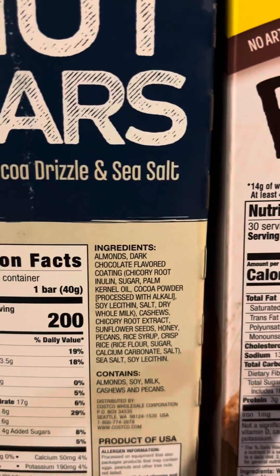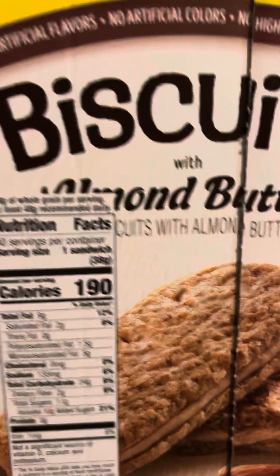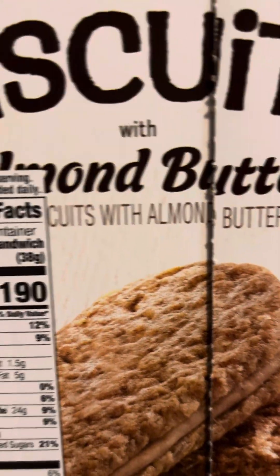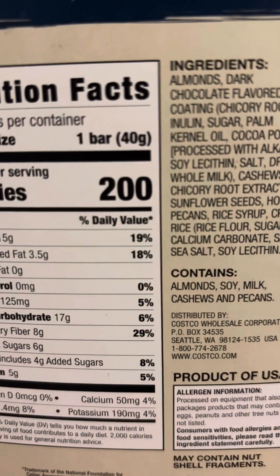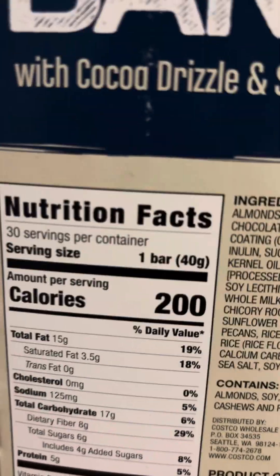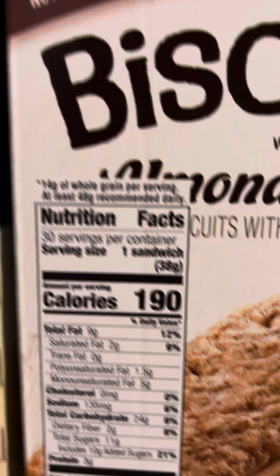There's just a little bit of added sugar — a little bit more on the almond butter biscuits, but it's still mostly healthy. This also has eight grams of fiber, which is good. If you have a lot of protein, you want a lot of fiber too — it's going to help your body digest it and keep things running smoothly.